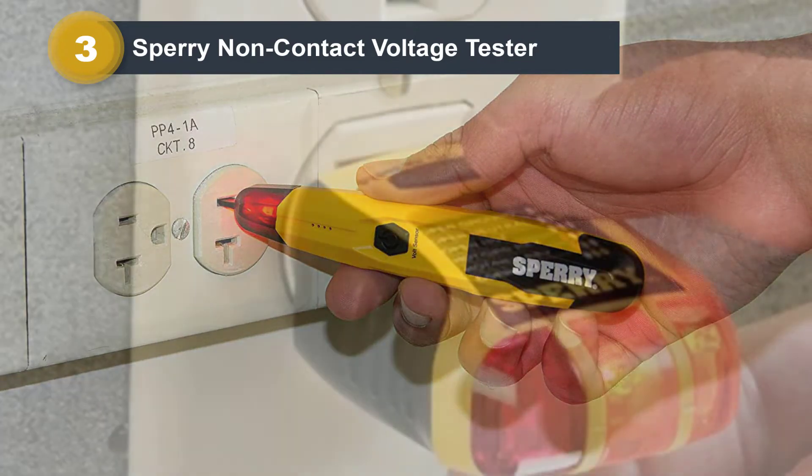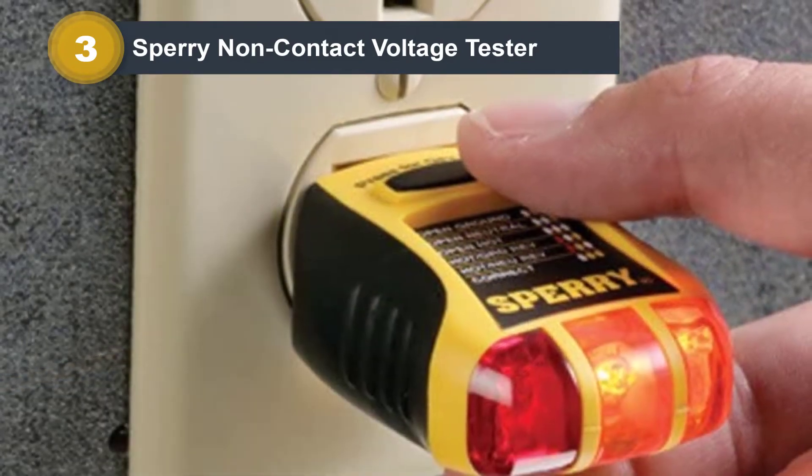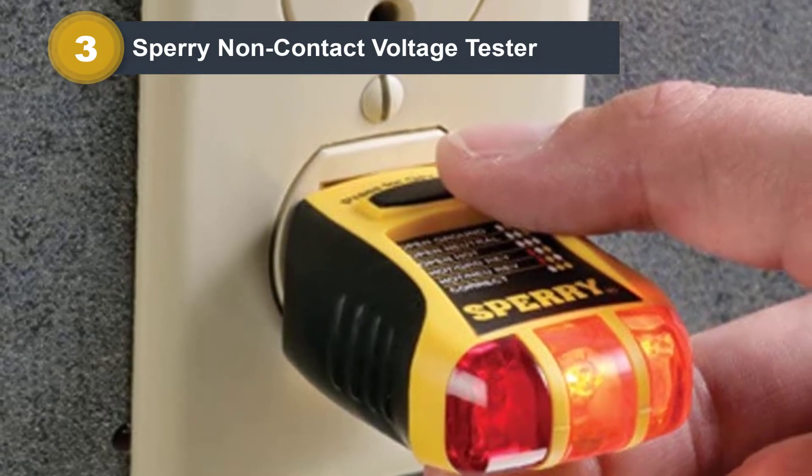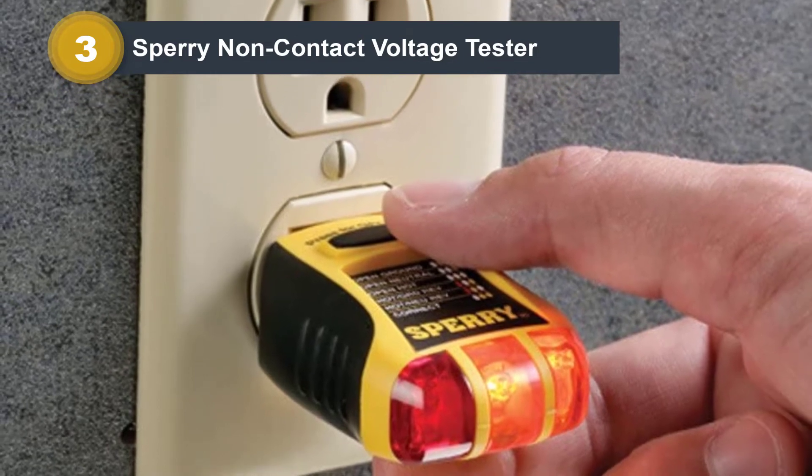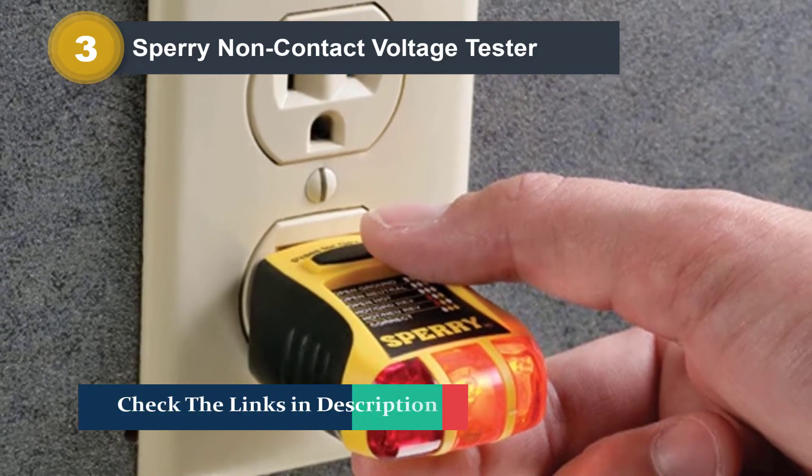Both of these units have a safety compliance rating of CAT 4 600V, which is quite decent for most users. Being a reputable brand of testing tools and electronics products, Sperry Instruments also includes a 1-year warranty for the user.